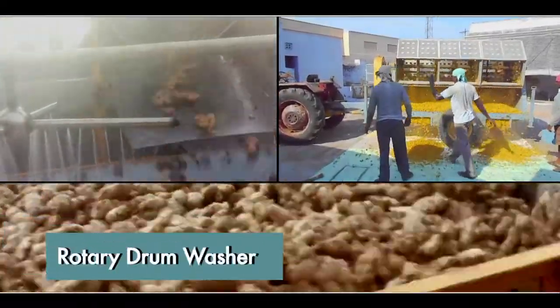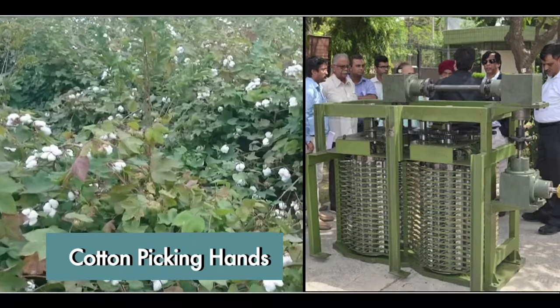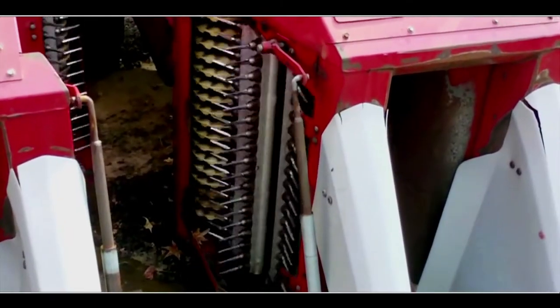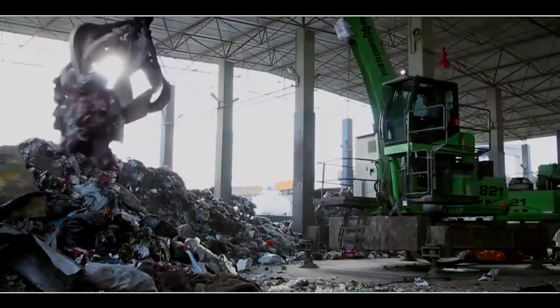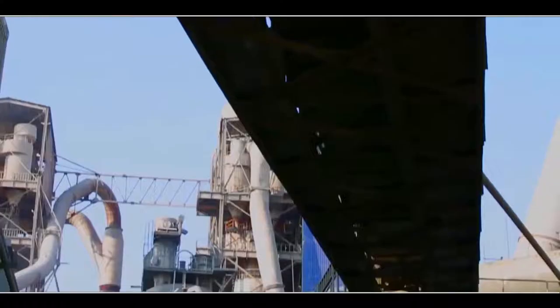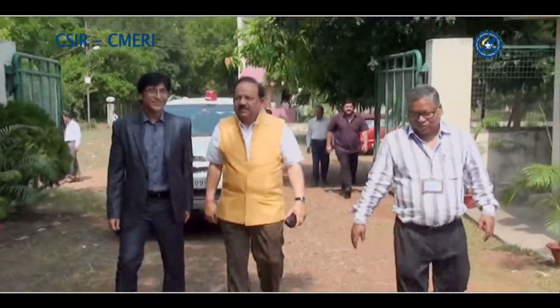Besides this, CSIR-CMERI has accomplished amazing inventions including a rotary drum washer for washing ginger and turmeric, a cabinet dryer for drying, cotton picking heads for harvesting cotton, and plasma solid waste disposal machines. For urban areas, large machines using high-temperature plasma for waste disposal have been invented, which are being used by several local bodies.